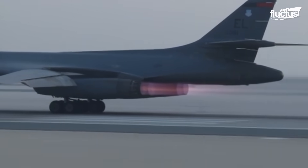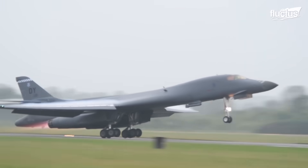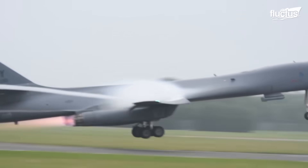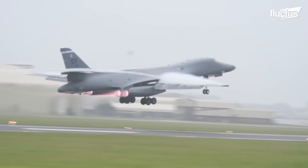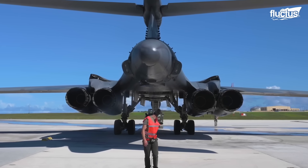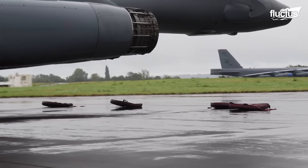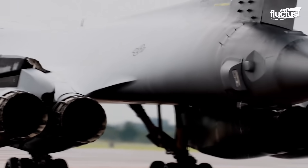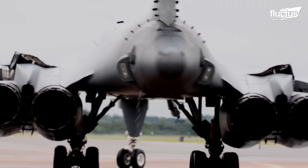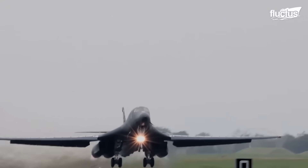The primary feature that separates the B-1 Lancer from all the full-size bombers that came before it is its ability to travel at supersonic speeds. Of course, this is only made possible by the aircraft's four General Electric F-101 GE-102 afterburning turbofan engines, which can produce up to 30,000 pounds of thrust each.